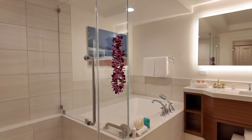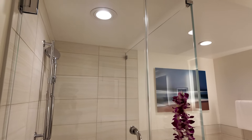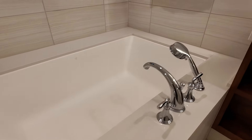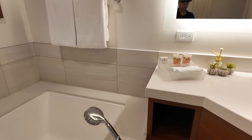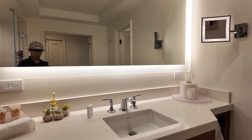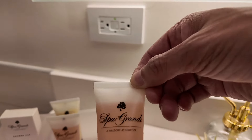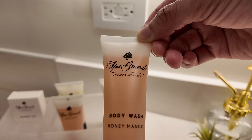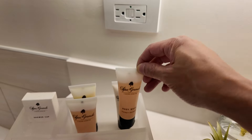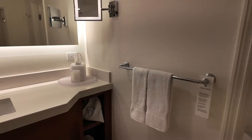The bathroom looks like it was recently remodeled. There is the shower and the big bathtub. It's a single sink vanity. Their amenities are from Spa Grande from the Waldorf Astoria Spa. And here is the toilet.